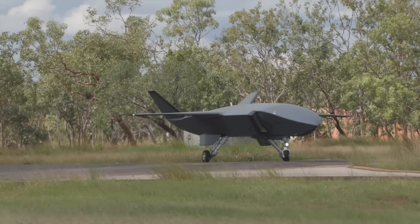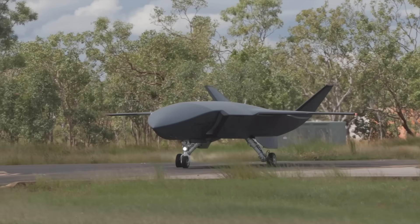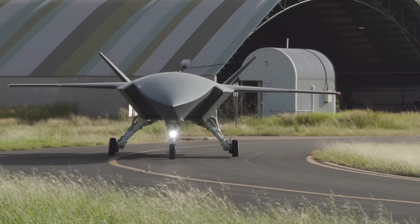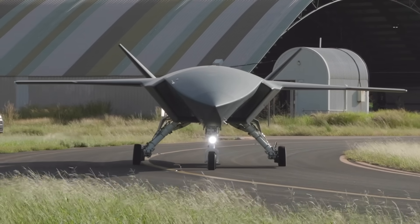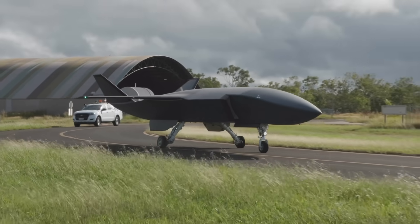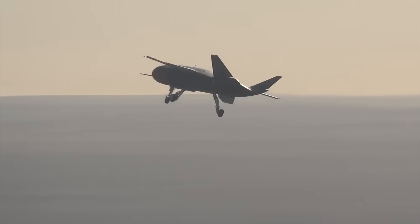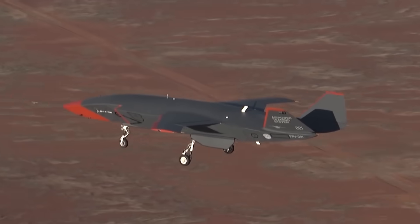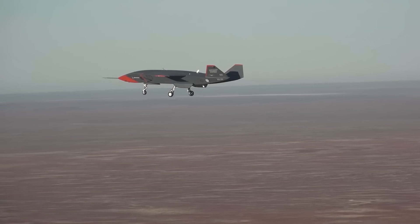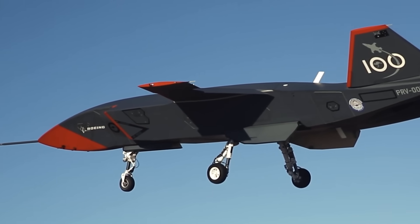The RAAF doesn't plan to arm the Ghostbat initially but will watch closely Boeing's planned trial with air-to-air missiles later this year and could adopt an armed version in due course. All its service trials this year are intended to result in advice to the government from the RAAF early next year, with a possible service entry in 2028. To keep its costs down, the Ghostbat depends for stealth on its shape rather than radar absorbent materials, and its one-piece composite wing is made using resin infusion technology developed by Boeing Australia at Fisherman's Bend for composite wing trailing edge components on the Boeing 777 airliner. The Ghostbat taxis, takes off and lands under ground control.